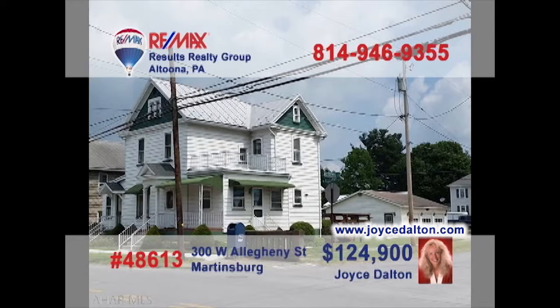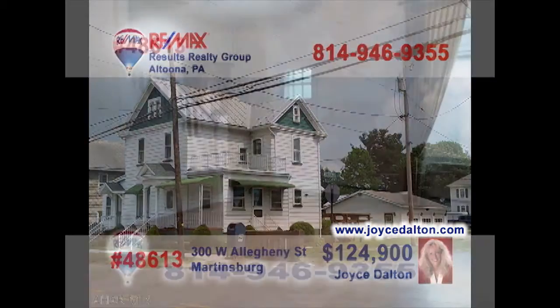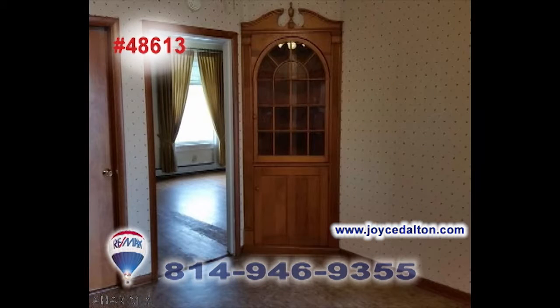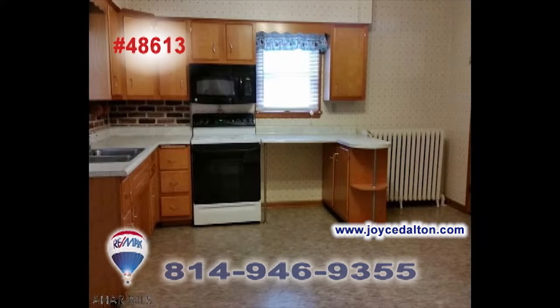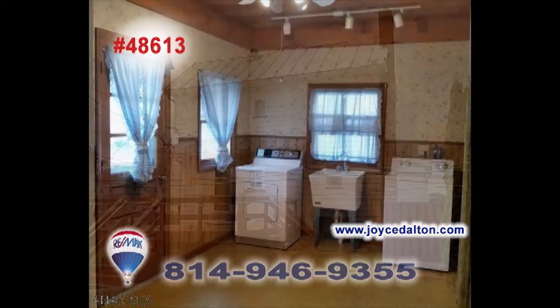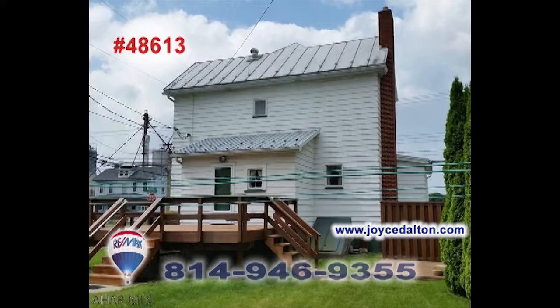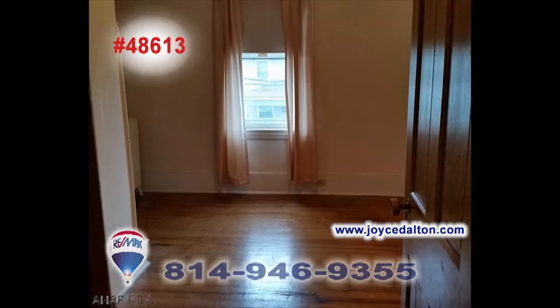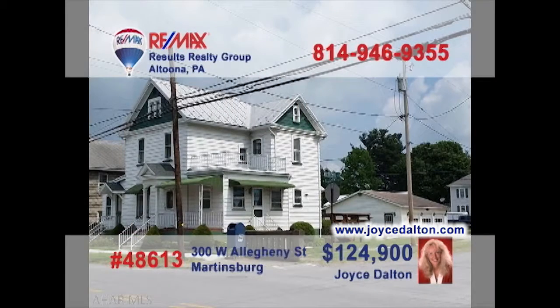RE-MAX Hall of Fame Realtor Joyce Dalton presents a Martinsburg home that's move-in ready. You'll find beautiful hardwood floors that flow from the living room and into the dining room. There's a spacious kitchen with long counters and easy access to the clean, dry laundry area. All this plus a large open-air deck, an oversized three-car garage, and four family bedrooms. Head to JoyceDalton.com for all the details.